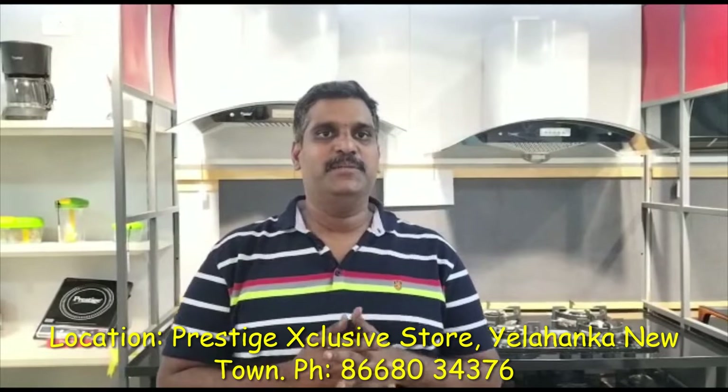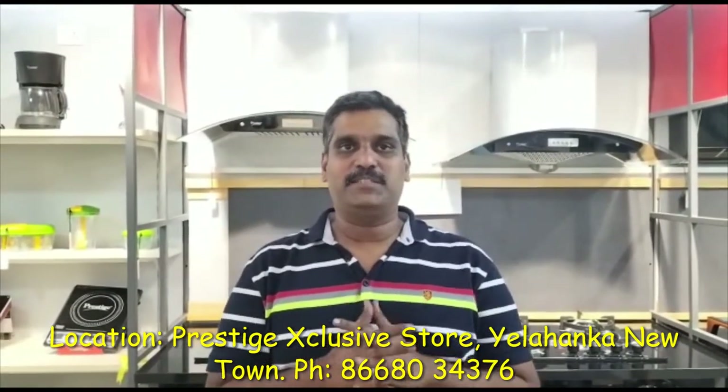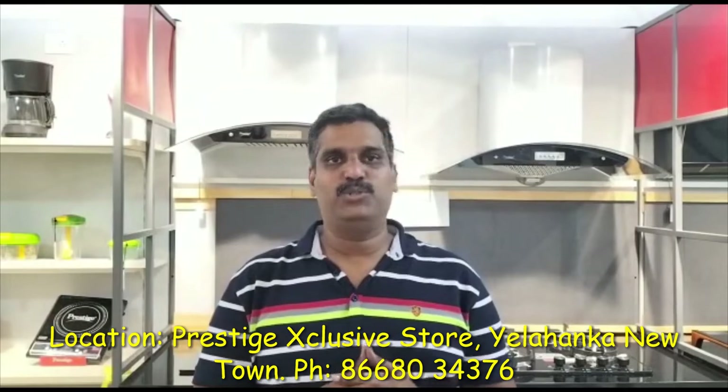Hi friends, this is Rajin. Today we have come to Prestige exclusive showroom in Elanka, Newtown. It is in Chikpama Chandra Cross next to Levi's showroom, ground floor.